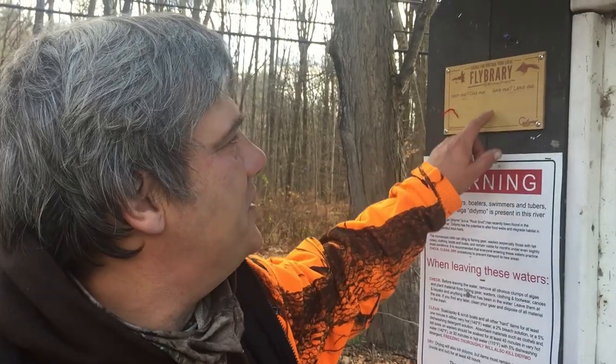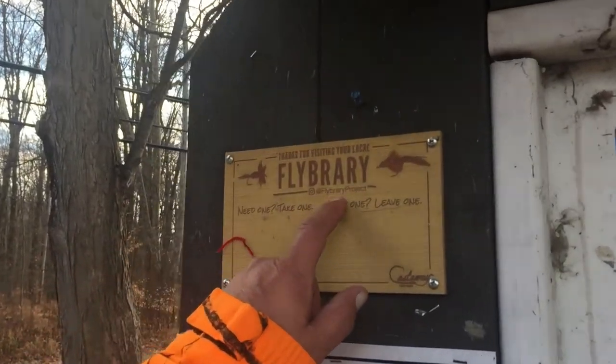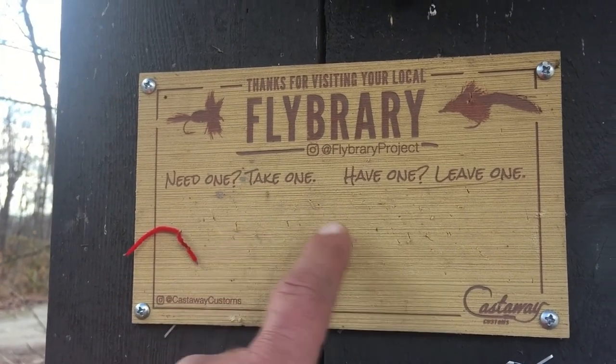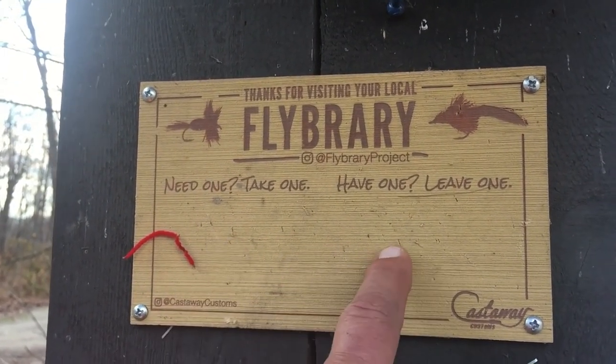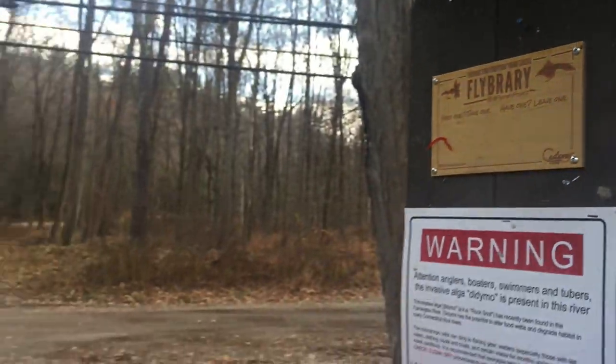I just noticed this — we were about to walk over there but I couldn't resist. Thanks for visiting your local flybrary! What that is: there aren't any now, but these fishermen will leave flies for you to fish with here that are working right now. And that is pretty cool. If you've got an extra fly, leave one at your local flybrary. You just never know what you're going to find.